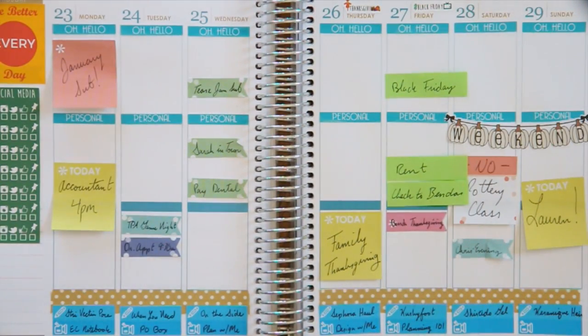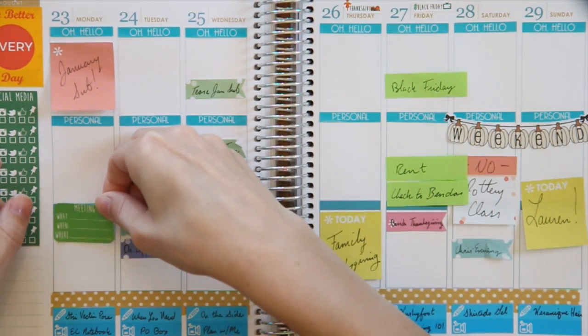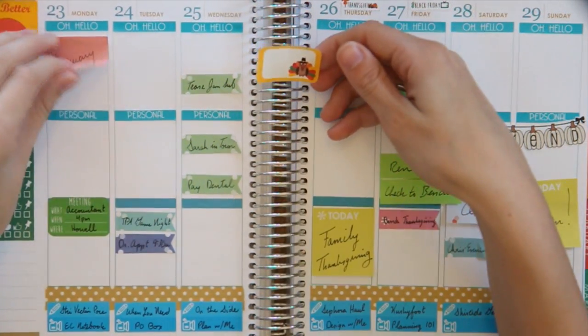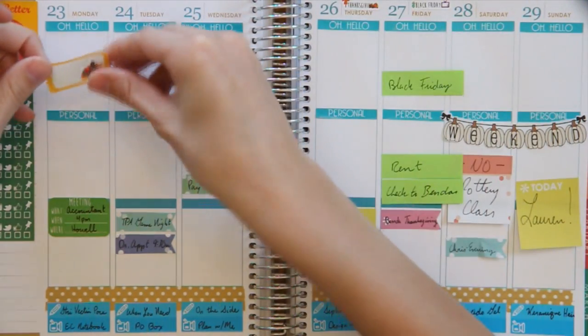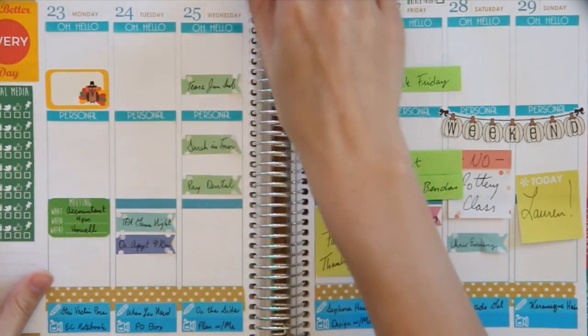I'm going to start over here for our meeting on Monday with our accountant. I'm going to put this green meeting box and then take this Thanksgiving half box for Monday.